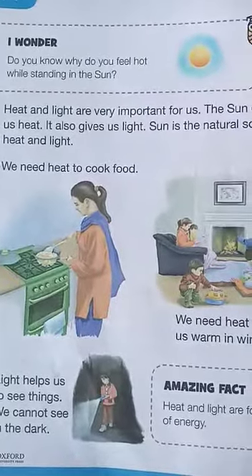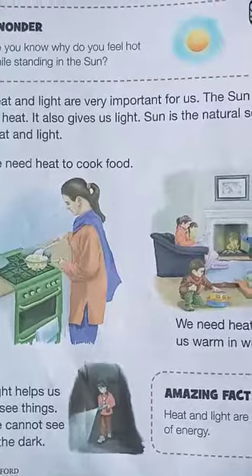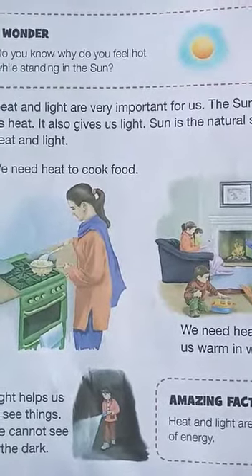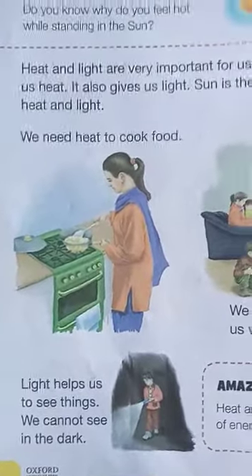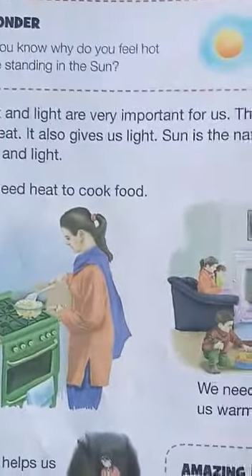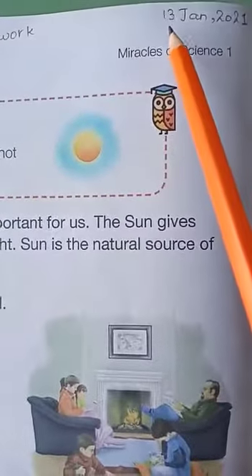Students, how are you all? I hope you all will be fine. This is your science class and I am your teacher, Ma'am Ramshaw. Open up page number 58, chapter number 7: Heat and Light. Mention classwork.